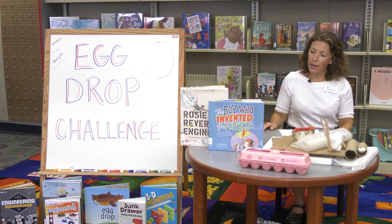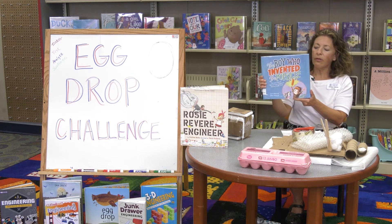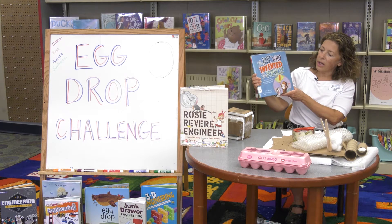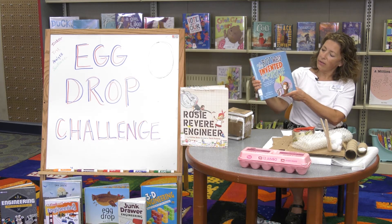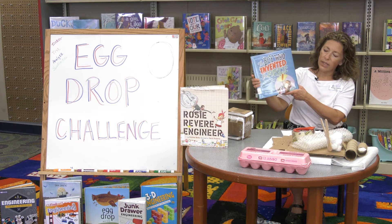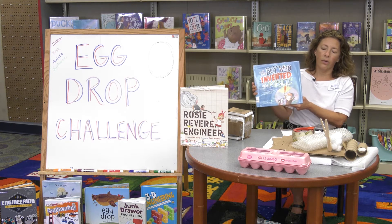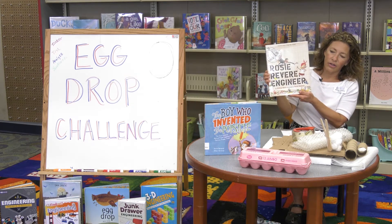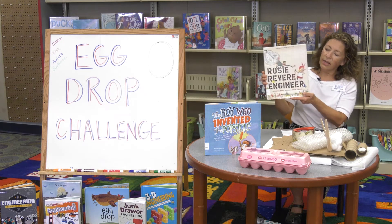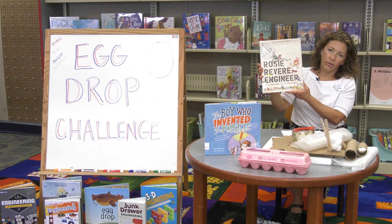We've got some really great books here that you can enjoy as you're designing your egg carrier. Our first book is The Boy Who Invented the Popsicle — a great new book about a kid named Frank who invented popsicles. He was an engineer who did a lot of testing and retesting, tinkering and analyzing, and finally came up with the tasty treat we all know and love today. The next book is Rosie Revere Engineer — Rosie is kind of shy, she makes wonderful inventions, and she also uses the engineering process.